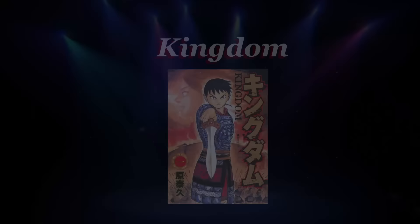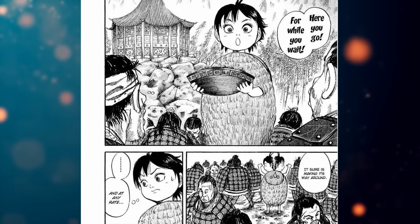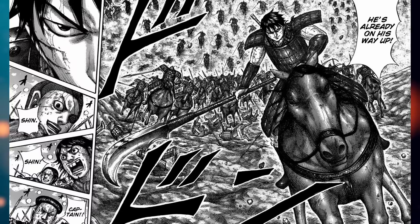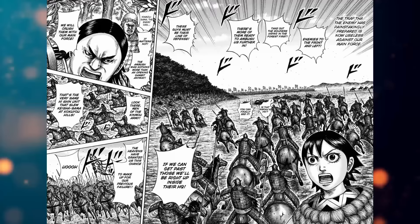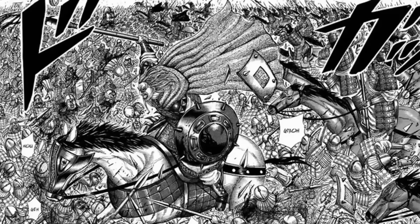Kingdom is set in ancient China where wars and battles are at every corner. It has a lot of historical influence, with several characters being inspired by historical figures of that time. The art looks a bit weird and awkward in the first several chapters. But after that, oh my god, you will witness some of the best panels this industry has. With constant battles and wars in the true meaning of the word — here you'll see tons of battles happening at the same time, hundreds of soldiers fighting and dying constantly. The amount of things happening in just one panel is overwhelming.